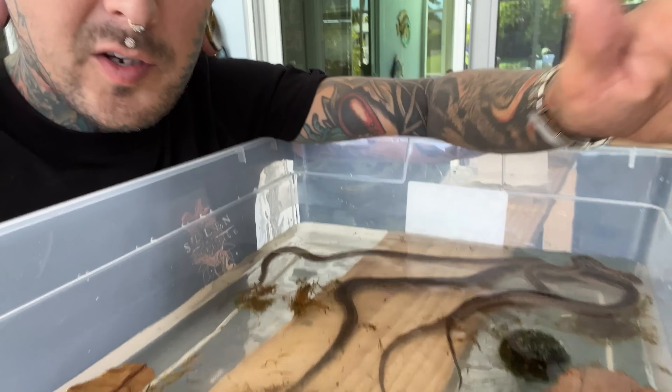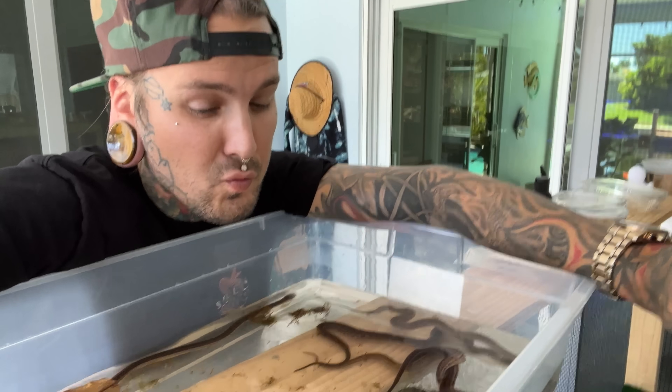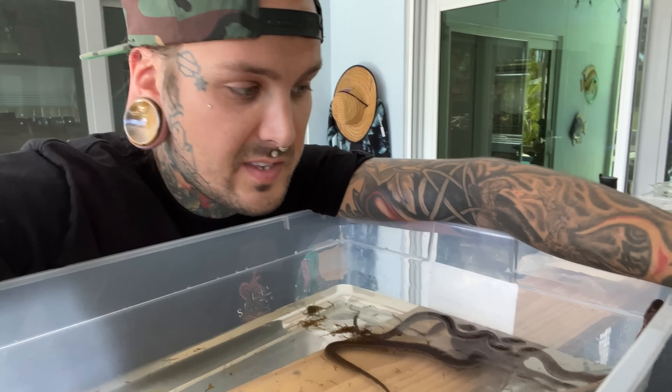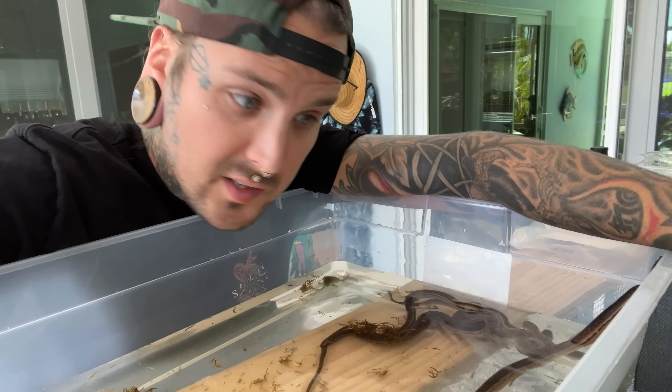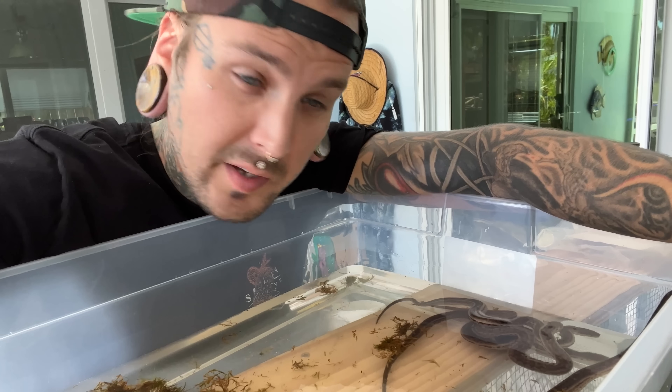Now, this is the quarantine container. Keep in mind I'm going to be setting up a really nice live planted tank aquarium for them — probably like a 50-gallon at first until they get a little bit bigger. One or two of these are actually for my buddy Johnny — Venom Life.